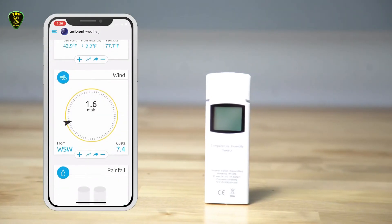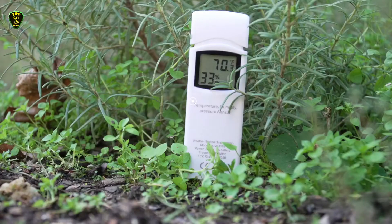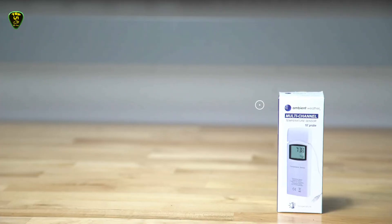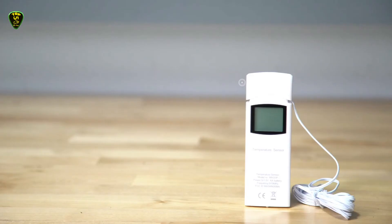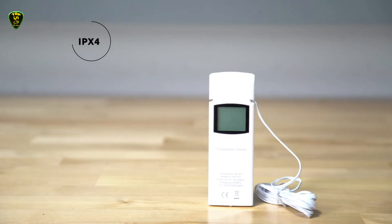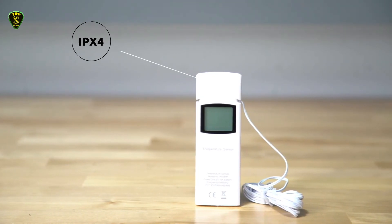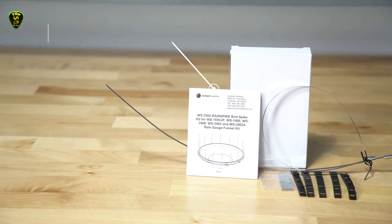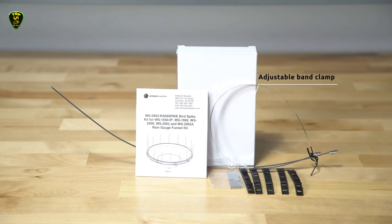Our reviewer Andy was not a fan of the display, saying it was hard to read from across the room. If you are near the display, all the information is there in a sensible layout, but we'd like to see a larger and clearer display. Of course, the display is not the only way you get this information, because the array also connects to your home Wi-Fi and you can view the data on your computer, tablet, or smartphone. It's even compatible with Alexa and Google Assistant. We love the connectivity and accessibility here. The weather app also collects weather data for analysis.